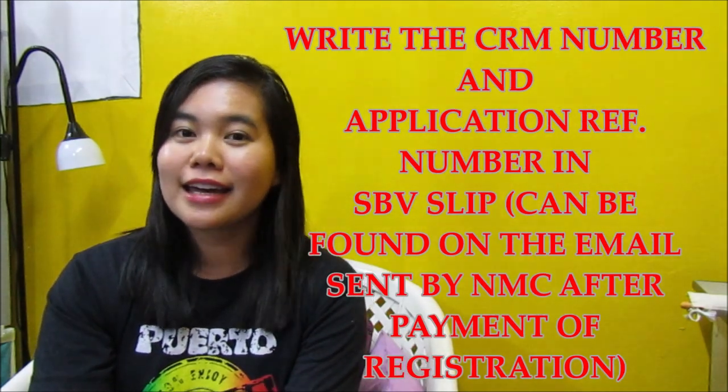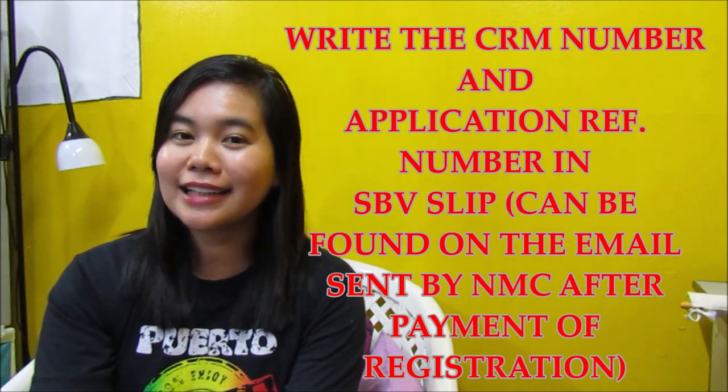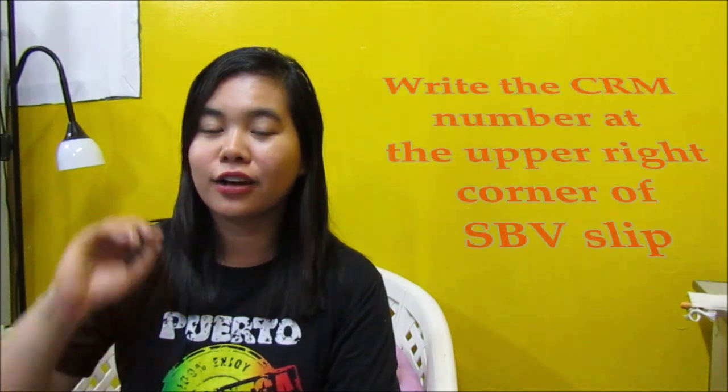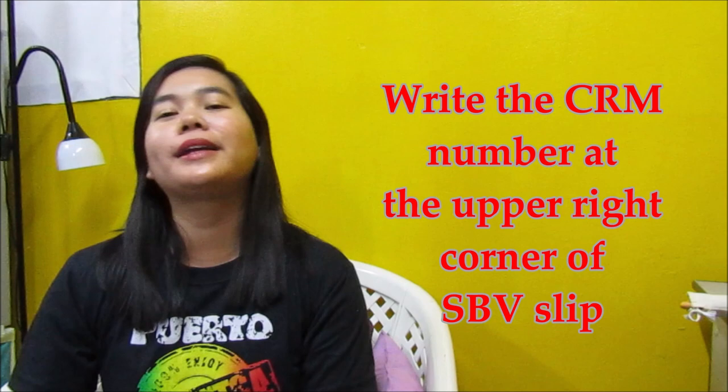Sa SBV, kailangan natin ilagay ang CRM number para mas mabilis tayo ma-verify ng NMC sa PRC. Ang CRM number manggagaling din yan sa email na nanggaling sa NMC after mo magbayad ng 143 pounds. Usually ang SBV slip, minsan walang nakasulat dun na CRM number, so you have to write it on the upper right corner ng SBV form. And then, the application reference number, makikita mo rin naman yan dun sa mismong form ng SBV.